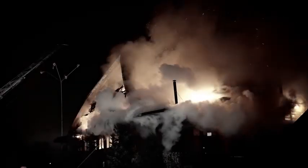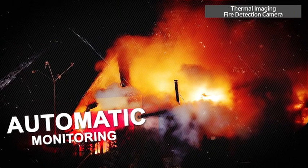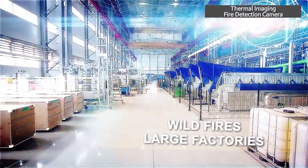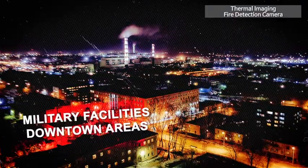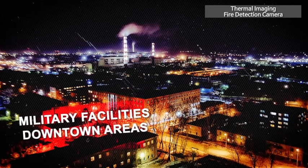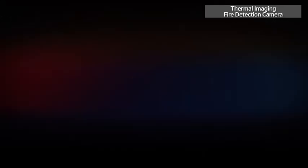The unmanned thermal imaging fire detection camera systems are designed for round-the-clock and automatic monitoring of wildfires and areas with a high risk of fire outbreak, such as large factories, military facilities, and downtown areas. It can mark the location of a fire on a map and maintain superb performance regardless of bad weather conditions.